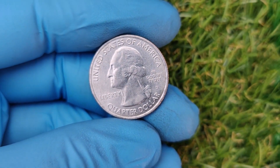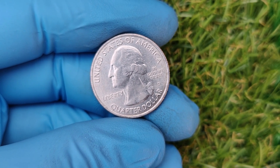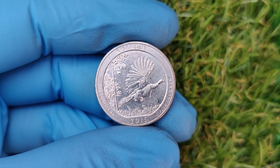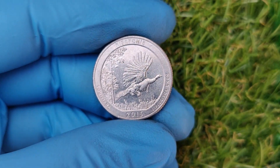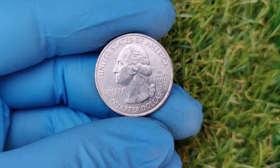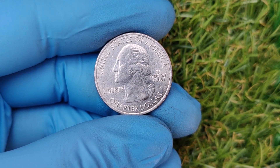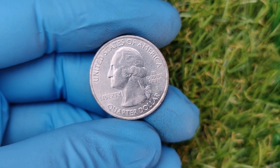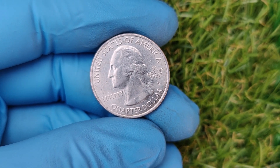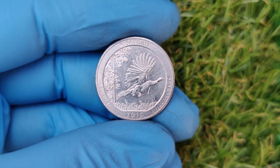As of now, the top-tier 2015 D Blue Ridge Parkway quarters are valued at $32,000, but prices vary depending on condition and rarity. With the coin collecting market growing, the value of these coins could increase even more in the coming years, making them not only a fascinating hobby but also a potential investment opportunity. Always check your coins carefully — you might be holding a $32,000 masterpiece in your hands.